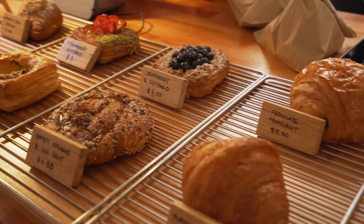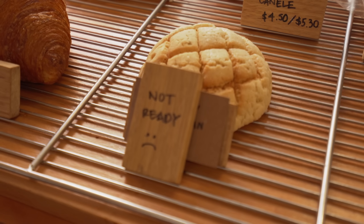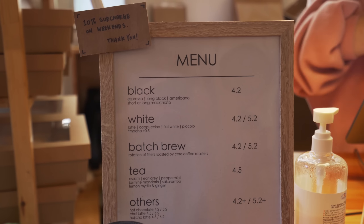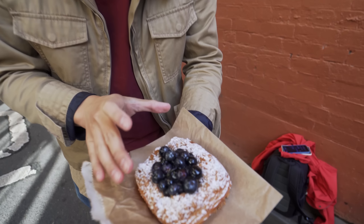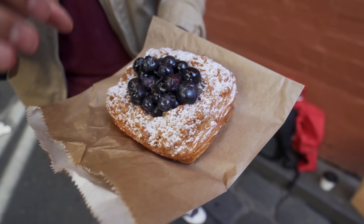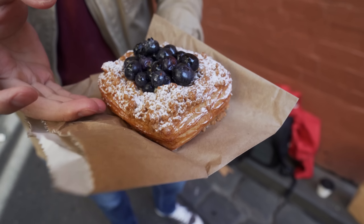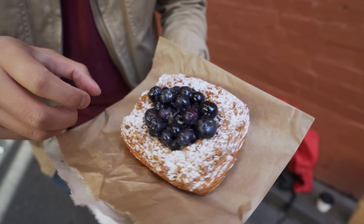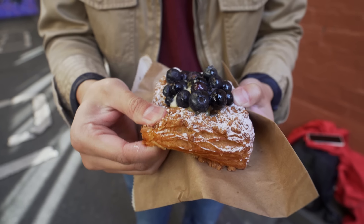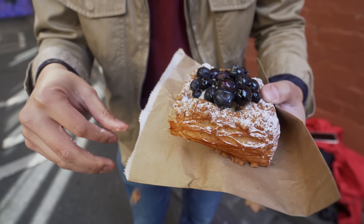Unfortunately the melon pan is not available. We have a soft spot for melon pan everywhere we go because we love it from Japan — usually when it's hot they put vanilla ice cream in the middle. Right now what I got is the blueberry and custard danish, sprinkled with sugar icing on top. All the custard is inside and you can see all that fresh blueberry. We're just gonna try to break it apart — it's too hard, maybe I'll just eat it.